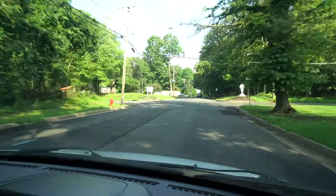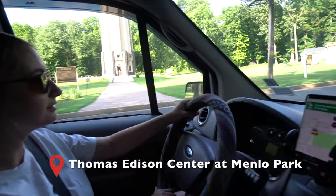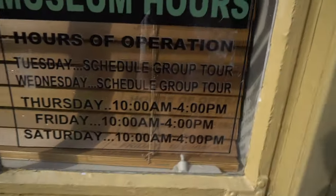We're coming up to the Thomas Edison Center at Menlo Park. We're actually here a little too early — it's only 8:30 — so it doesn't look like we're going to get to go into the museum, but that sculpture is still amazing.